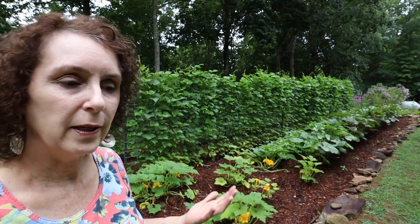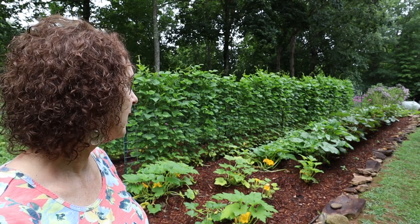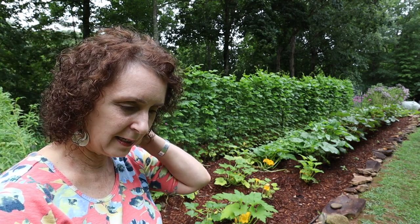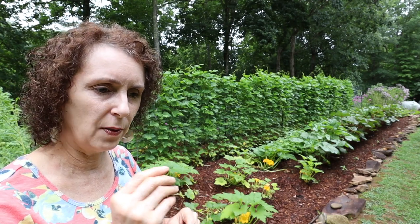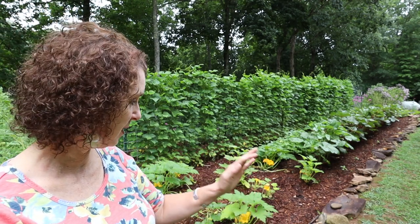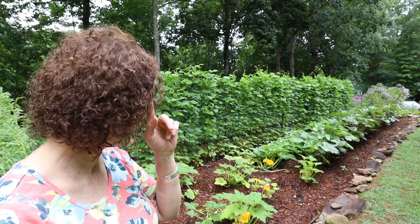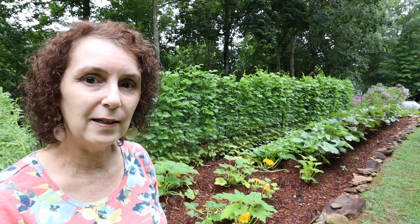I'm excited about the okra because I love it. My favorite variety to grow is Jing Orange, which is a red variety, and I usually plant some of what I think is called Granddaddy's — just a green one, but smoother on the outside. This year I'm also growing one called Silver Queen. We love Silver Queen corn as our favorite corn, so I had to try the Silver Queen okra to see if it was as good. I'll be really excited to try that.